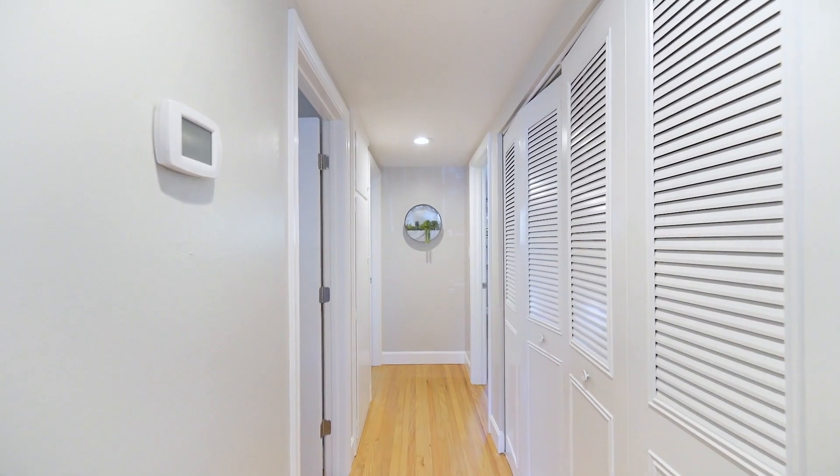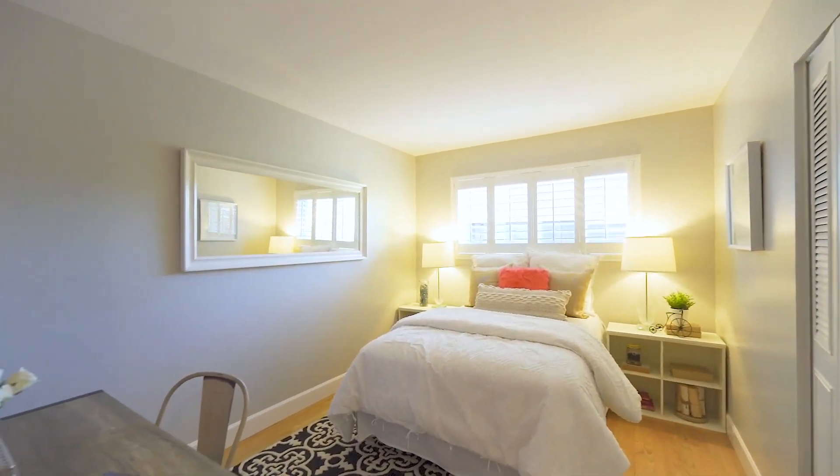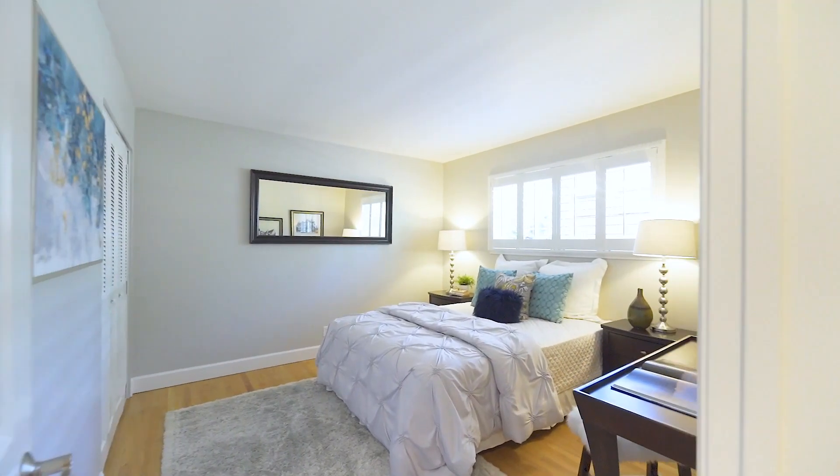Down the hallway are three large bedrooms featuring hardwood floors, ample closet space, and beautiful window shutters to control temperature and light.